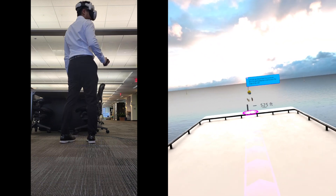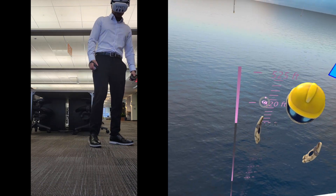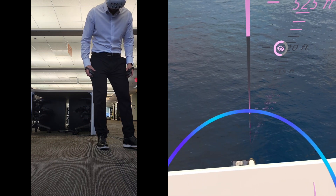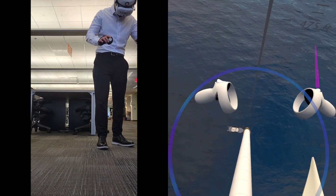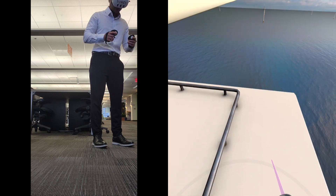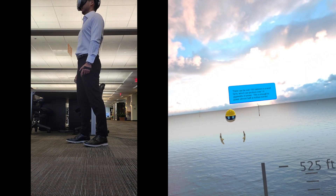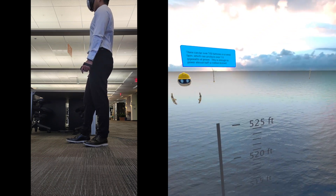Let's get an idea of how far up we are. Move up to the highlighted location near the edge of the roof. Look down through the viewfinder to see what 500 feet above sea level looks like. There can be over 100 turbines in the wind farm, which can produce over 1.6 gigawatts of power. This is enough to power almost half a million homes.